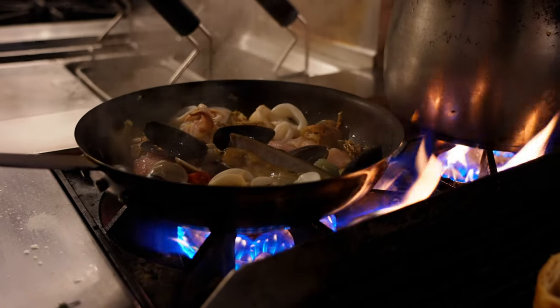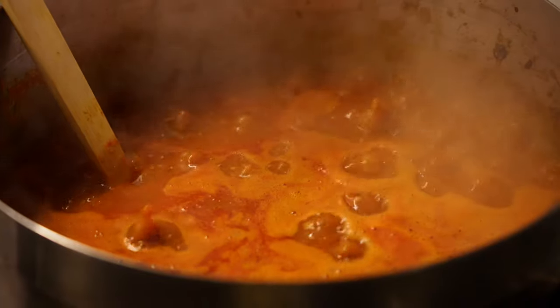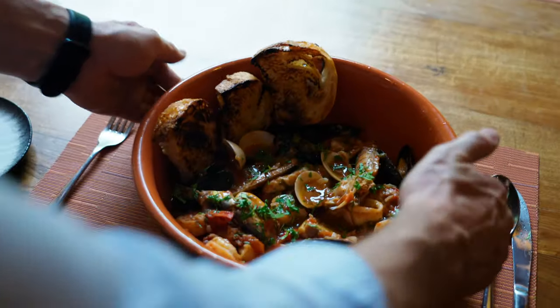Hey guys, today we're at Via Emilia Restaurant in Bangkok. They're making Brodetto, an Italian seafood stew. Buckle up, because this is a delicious one.